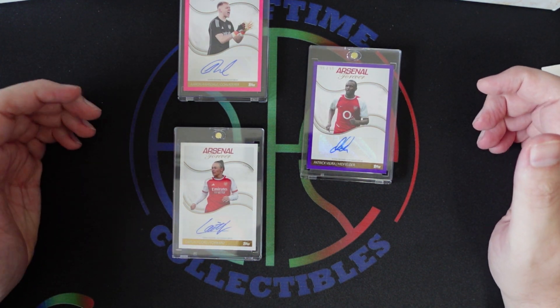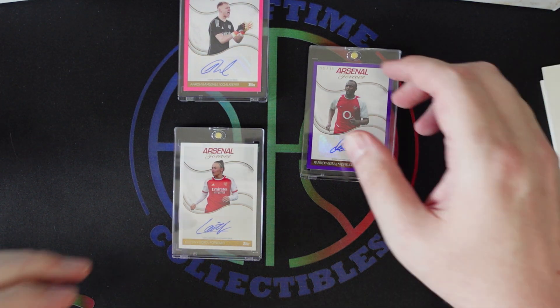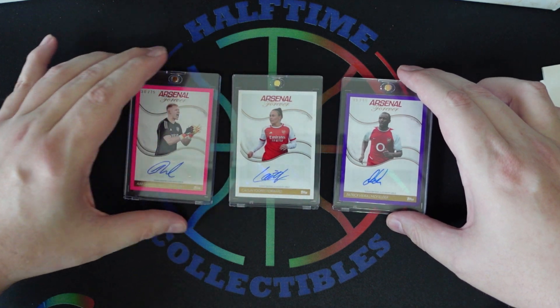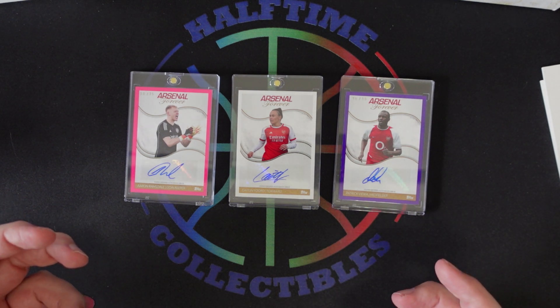Overall, you're basically paying about $100 per auto, and I think this is an average box compared to some of the others I've seen pulled. There are roughly 65 to 70 players in the set, and a couple of players have autographs on different versions of cards.